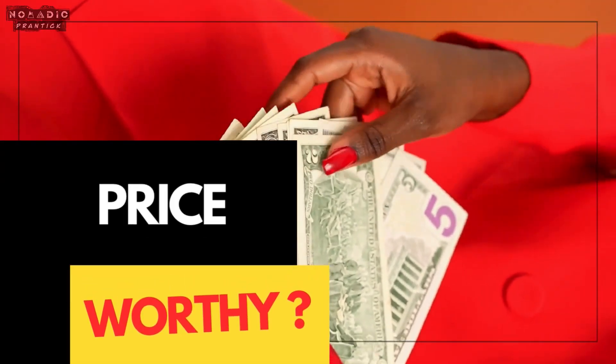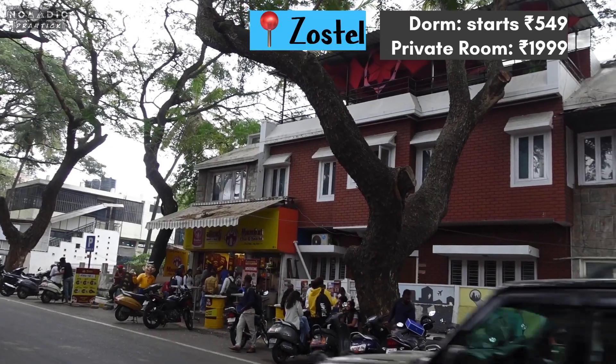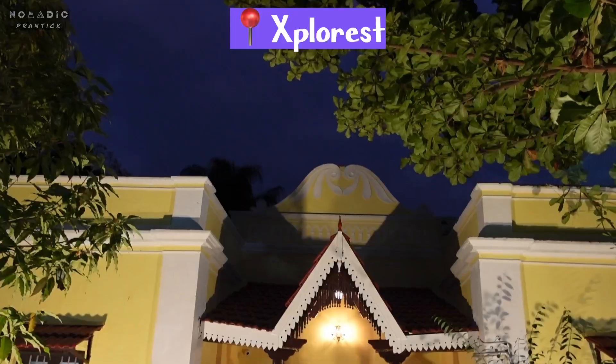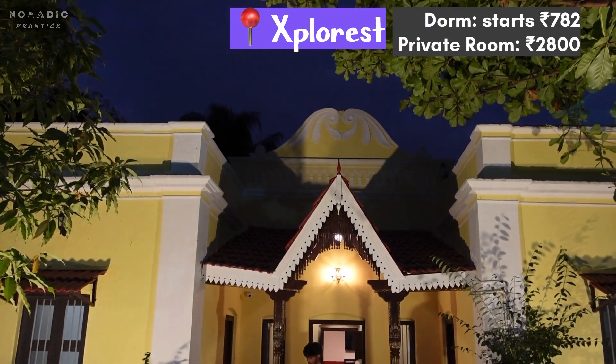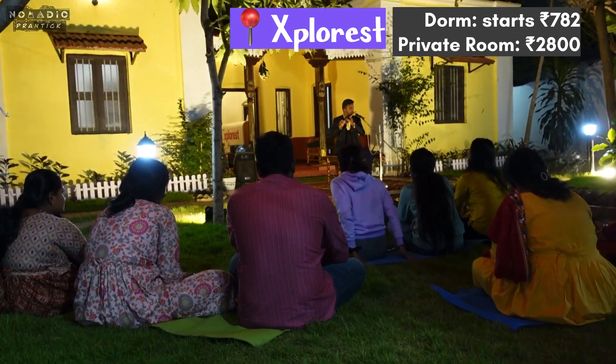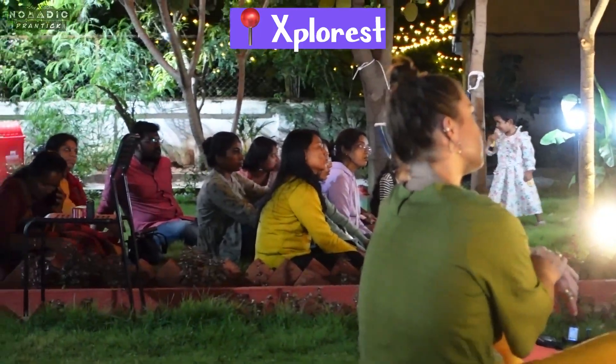The dorm in Zostel starts from ₹549 and private rooms at ₹1,999. Explorist costs a little higher — dorm at ₹782 and rooms at ₹2,800 — but still worthy. Stay tuned to find out why. Also, check prices on Agoda, MakeMyTrip, and Booking.com for more pocket-friendly offers.